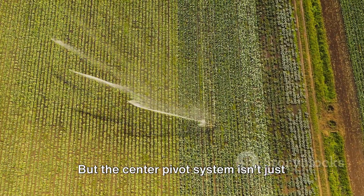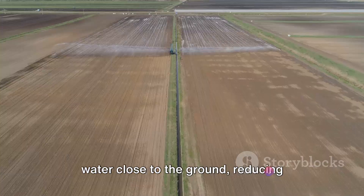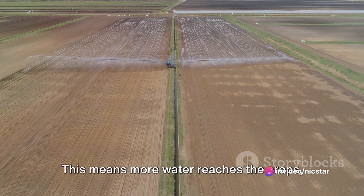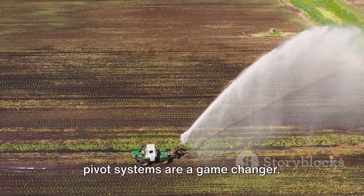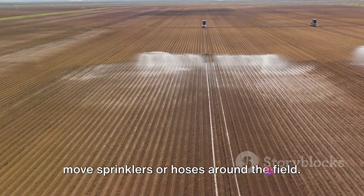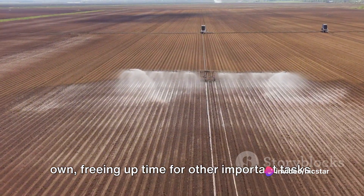The center pivot system isn't just about delivering water — it's about delivering it efficiently. The sprinklers are designed to release water close to the ground, reducing evaporation and wind drift. This means more water reaches the crops and less is wasted. In terms of labor efficiency, center pivot systems are a game changer. Farm workers no longer need to manually move sprinklers or hoses around the field. Once set up, the system operates on its own, freeing up time for other important tasks.